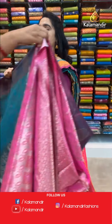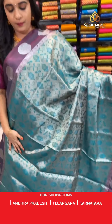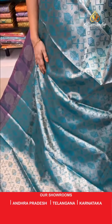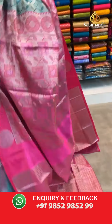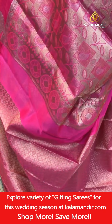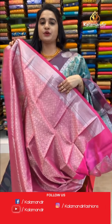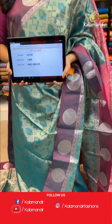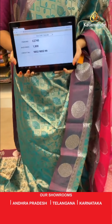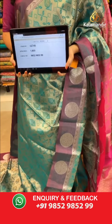One more from the same collection: rama green and dark pink color combination, same pattern. All over body symmetrical buttas in silver and golden zari. Contrast border with circle florals in silver zari. Contrast pallu with symmetrical blocks and circles in silver and golden zari. Paired with a contrast diamond brocade blouse with border. Saree code CH8745, price ₹1800. Take a screenshot and share on WhatsApp 9852985299.